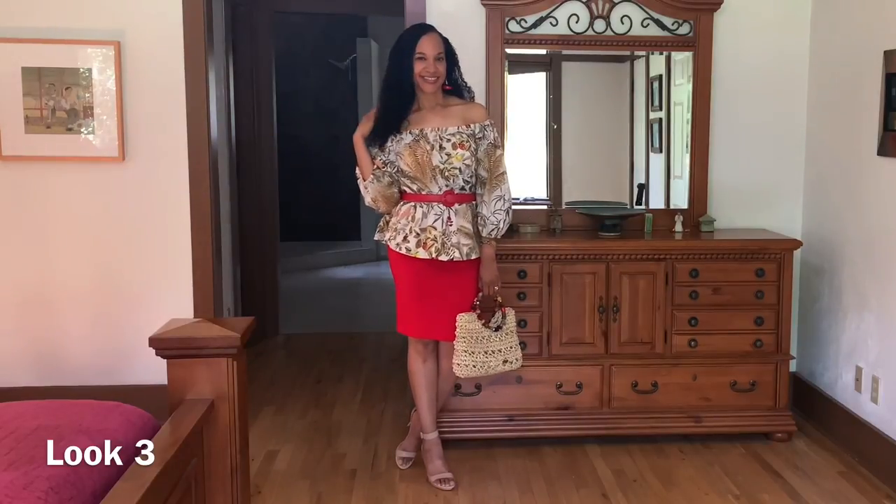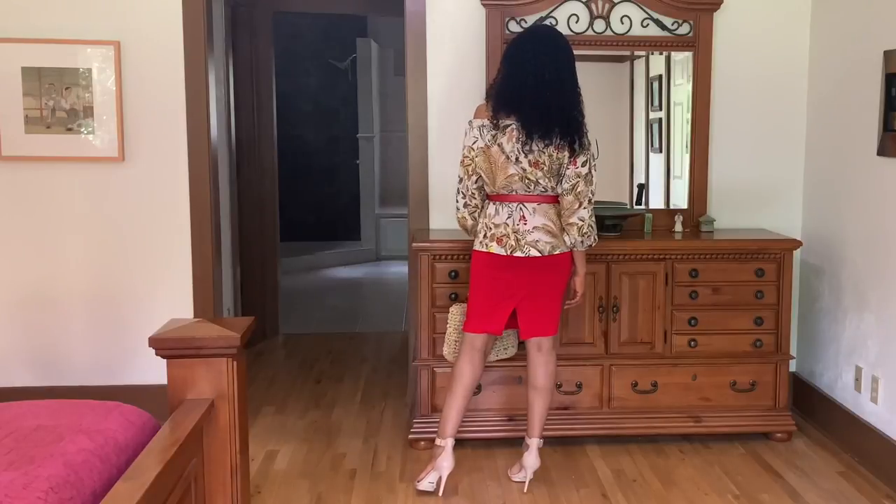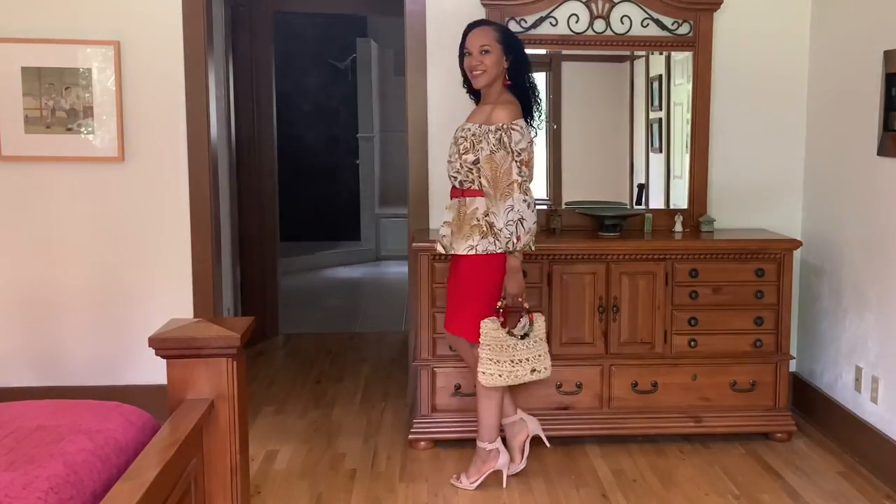For look number three, I paired this top with a red knit pencil skirt, a pair of nude sandals by Gianni Beeney, and I belted the top with a red leather belt. The bag is just a thrifted straw bag and I'm wearing the top off the shoulder. This is a very nice kind of date night look for these last few days of summer.